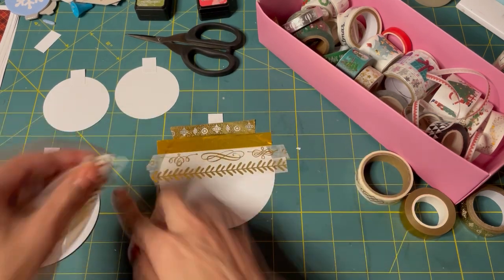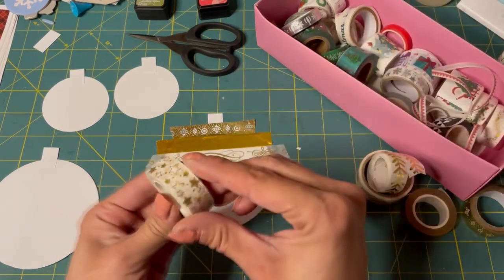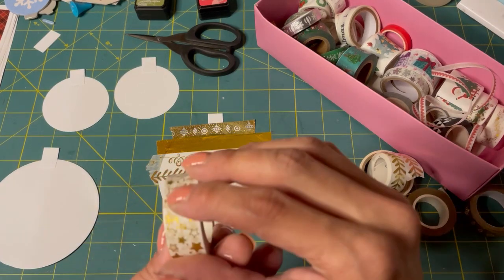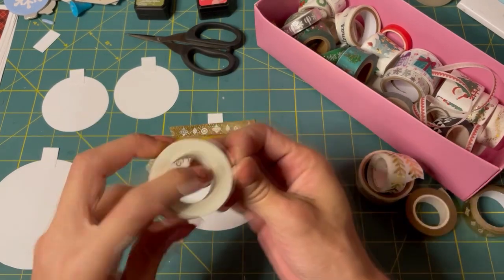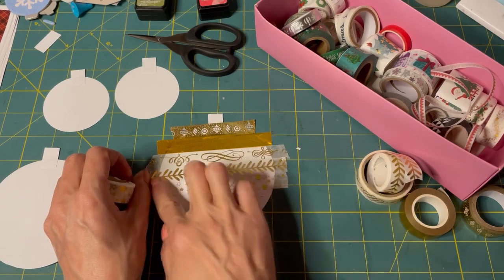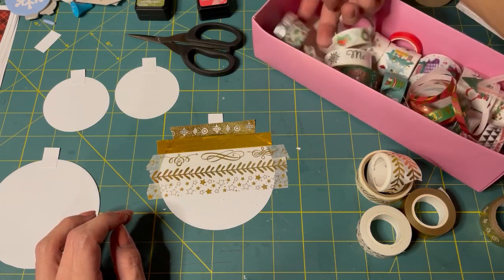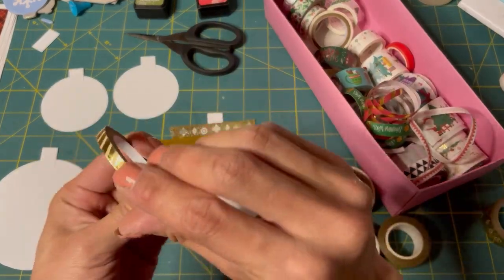Ta-da! Oh, it already looks pretty. We have stars — we can put those on there. We have some silver, red and gold. Oh, here's a thin gold. Let's use some of that.